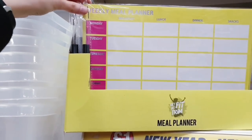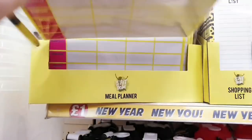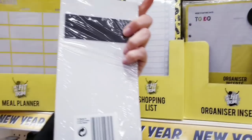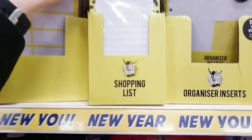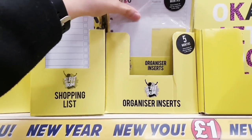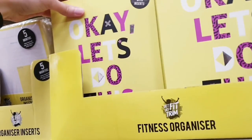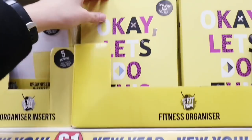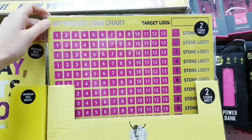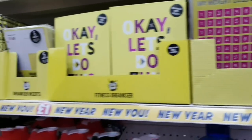Now we're moving on to fitness things. This is a weekly meal planner — you've got a pen that comes with it. This one has a magnet at the back so it sticks on the fridge and you can write your shopping list on there. There's an organizer with to-do list inserts inside, and this is a weight loss chart — you get two sticker sheets. All of these are a pound.